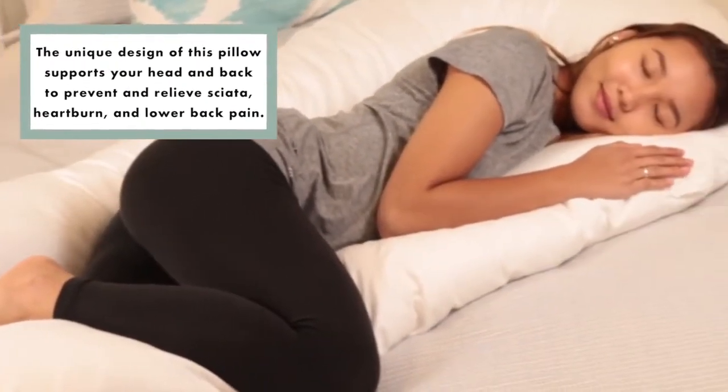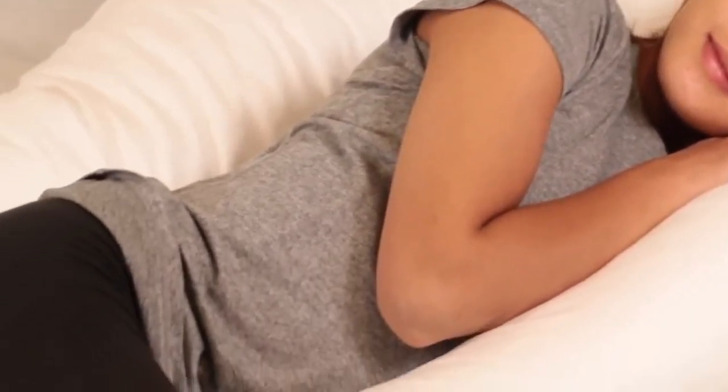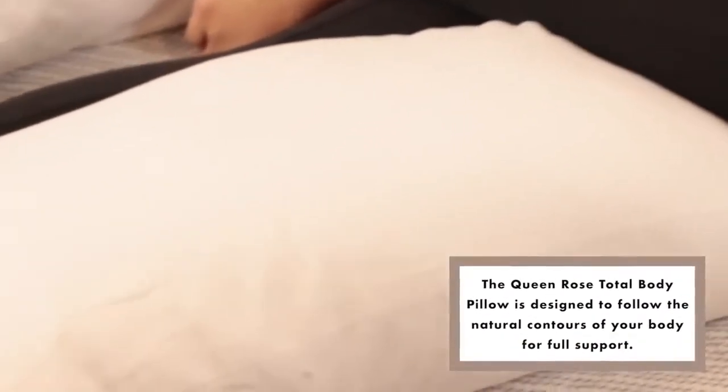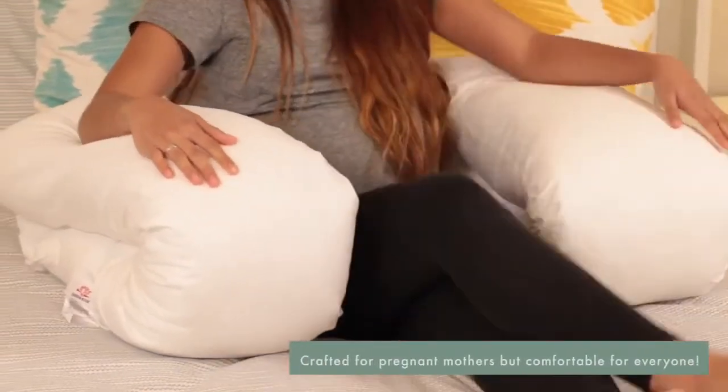It helps ease back pain, align the neck, spine, and hips, and offers support as you lie in bed. The Queen Rose Total Body Pillow follows the natural contours of your body from head to toe. It's U-shaped, which makes it easier to get comfortable when you're relaxing or sleeping.